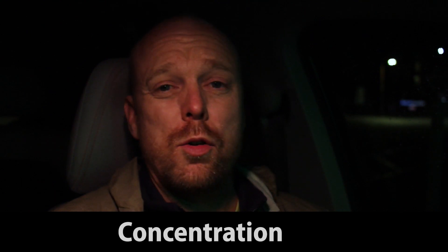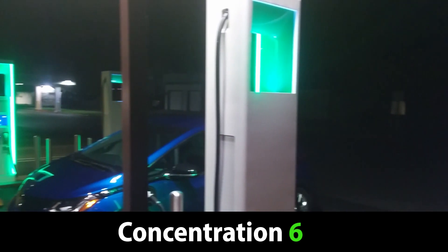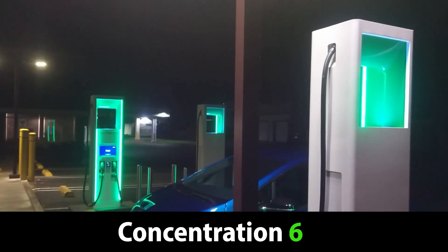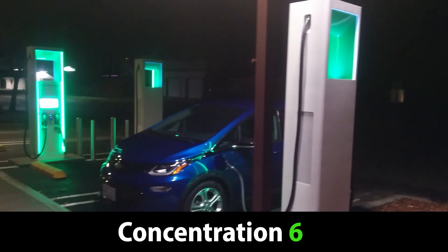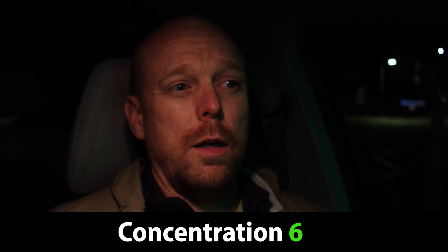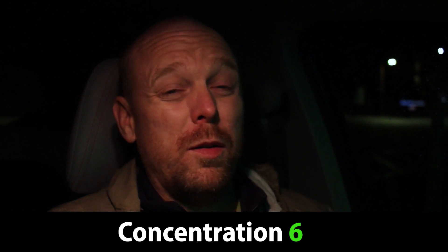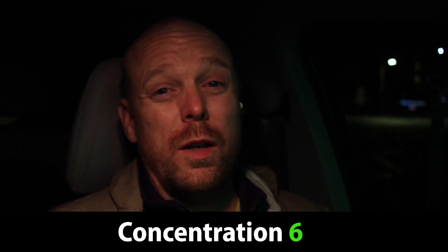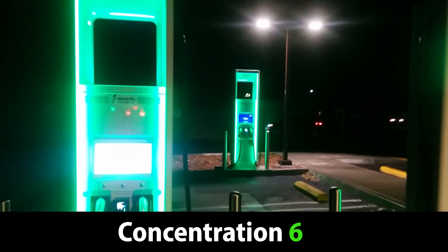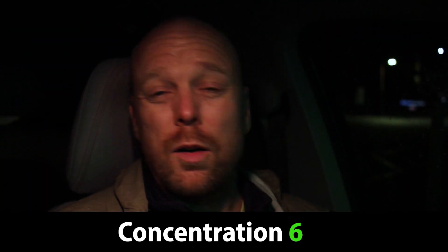In terms of site concentration, this has 4 chargers — a little bit more than average. For a highway stop, you'd normally want even more than that. Highway 101 is a very busy travel route with a lot of electric vehicles driving up and down it, so we really need more than 4 chargers. Still, 4 is a little above average, and if enough sites are spread out it won't be so bad. I'm going to score this a 6 out of 10 for site concentration.